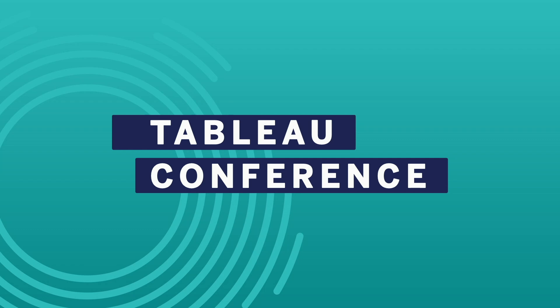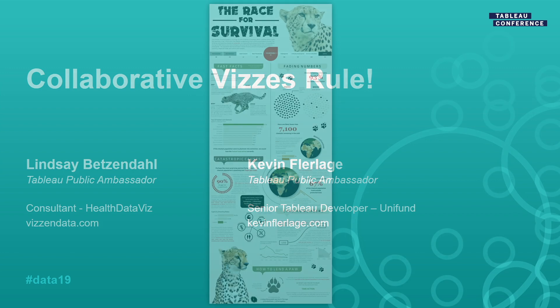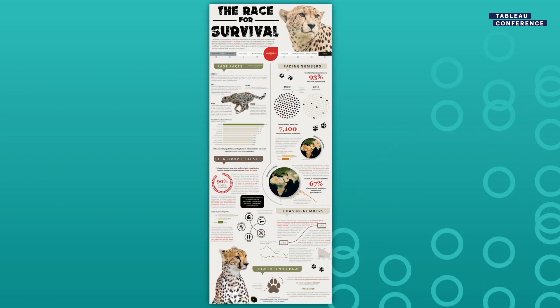Welcome everybody. My voice is toast, so bear with me. My name is Kevin Fleurlidge, I'm a Tableau ambassador. And I'm Lindsay Vessendahl, also a Tableau ambassador. And we're going to talk to you today about our collaboration viz, The Race for Survival.